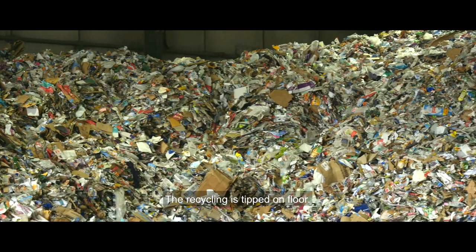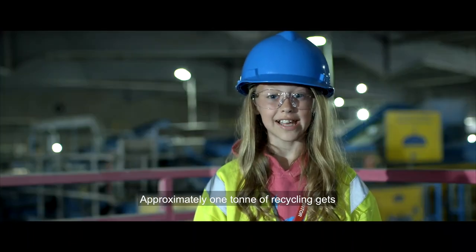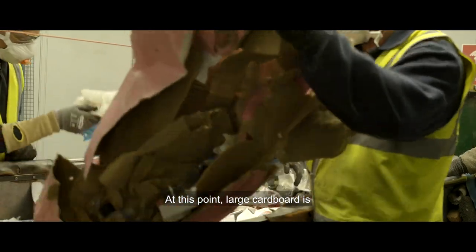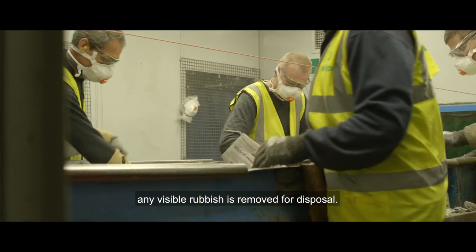The recycling is tipped on the floor. Approximately one tonne of recycling gets loaded into the shovel and then is placed into the hopper. At this point, large cardboard is removed and baled for recycling and any visible rubbish is removed for disposal.